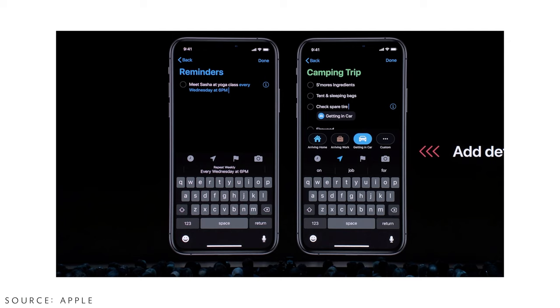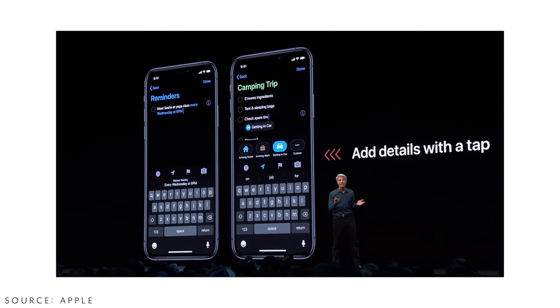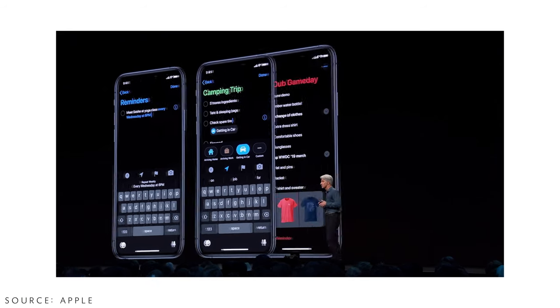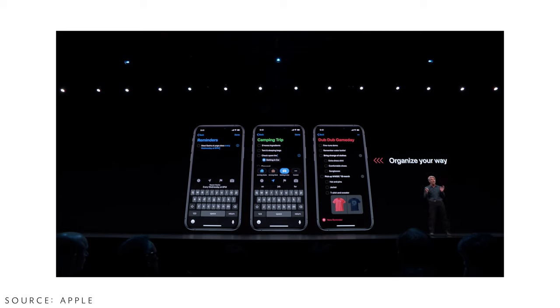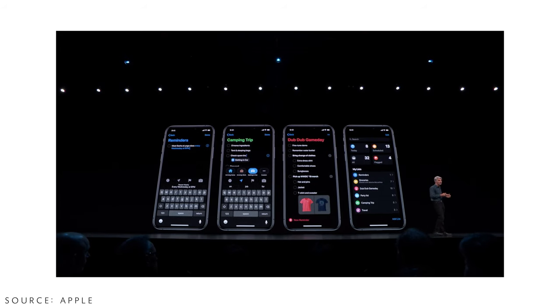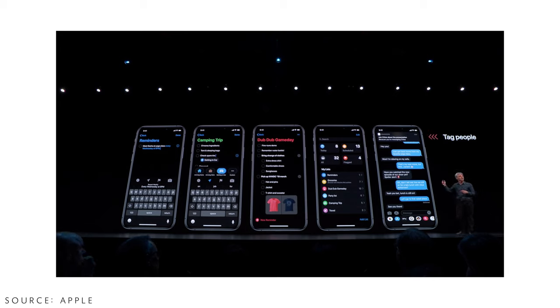A big thing coming to iOS is the Reminders app, completely redesigned from the bottom up. You can type naturally with special action buttons on top of the keyboard, so you don't have to dig through menus. A really cool feature is tagging — if I have a reminder to call someone and I'm texting with that person, the reminder will pop up automatically reminding me to call or send something to them.